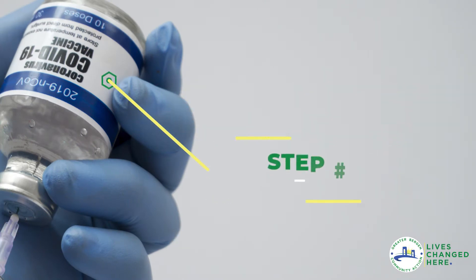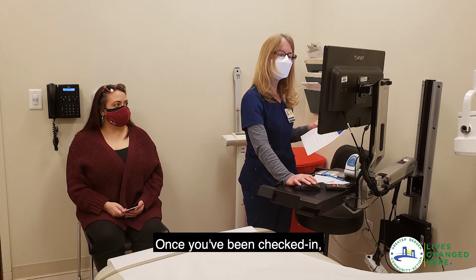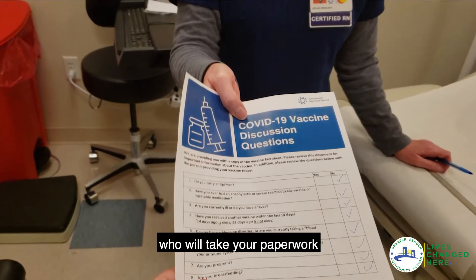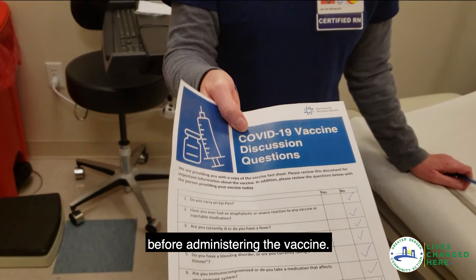Step 3. Once you've been checked in, you will wait in line until it's your turn to receive the vaccine, at which point you will be greeted by a vaccinator who will take your paperwork and ask some follow-up questions before administering the vaccine.